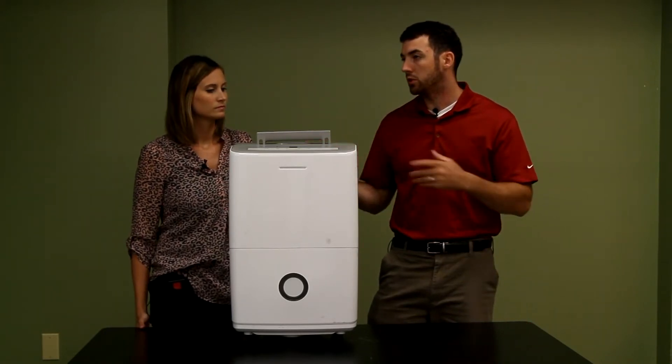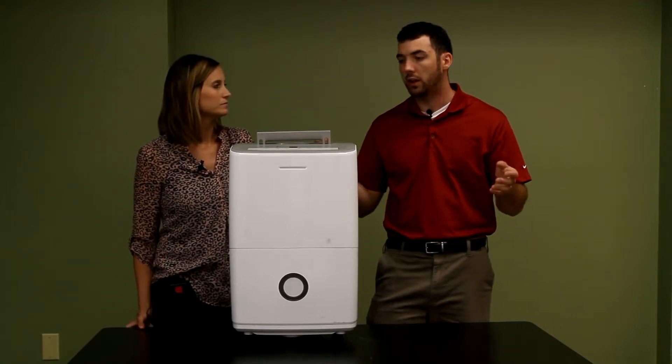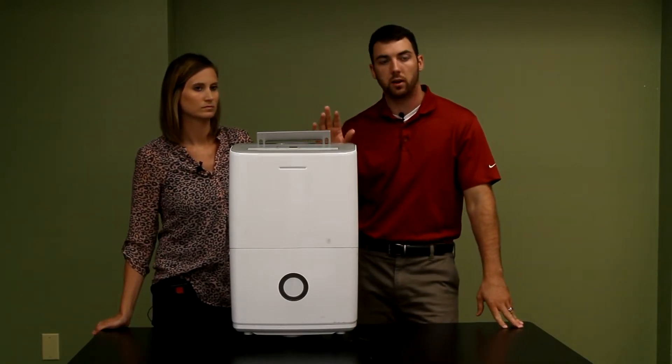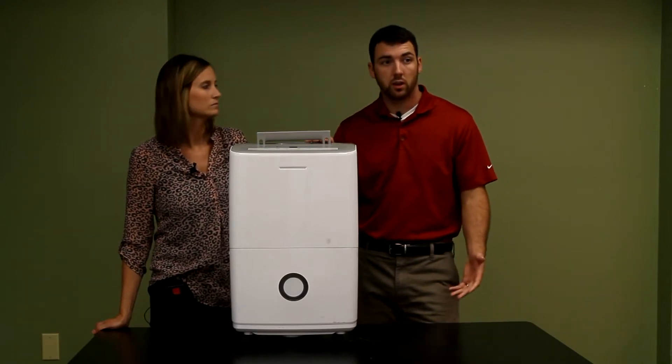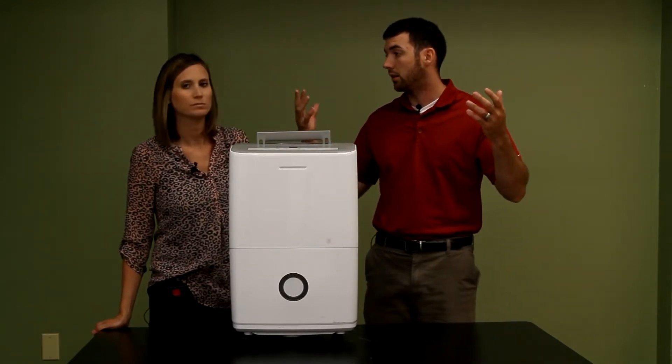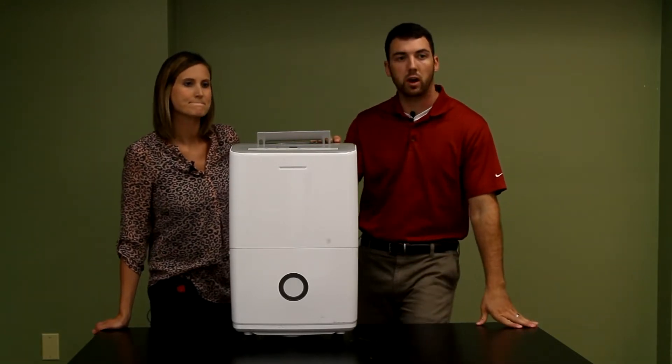When we purchased it we were just trying to cut the moisture out and dry it out down there, and didn't even realize that it really helps — it protects from the mold, the mildew, the excessive moisture, and it eliminates bacteria from the air. We don't want our kids breathing that in, so it's a great product.